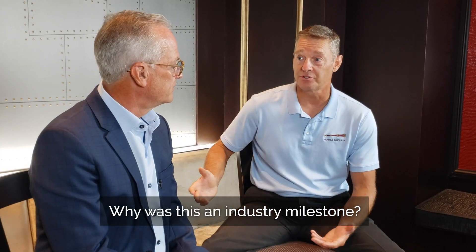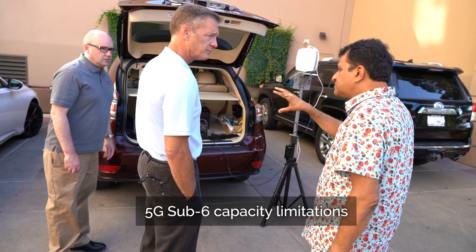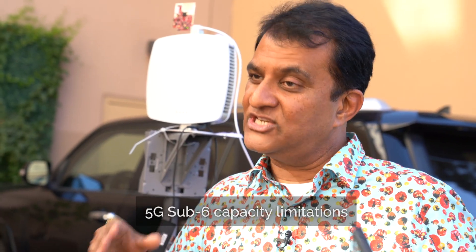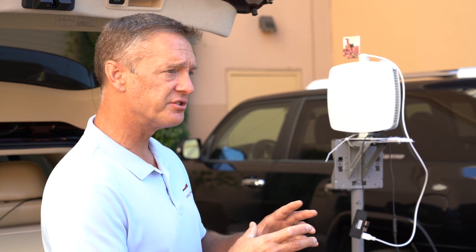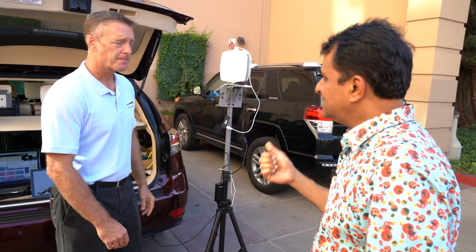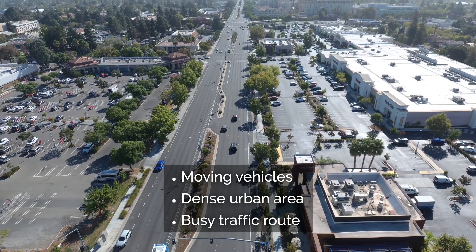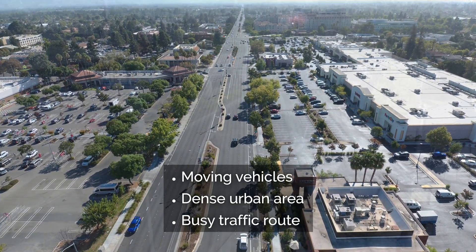It's important to the industry to start offloading some data to the millimeter wave network. We're running out of capacity below 6 gigahertz, and so it's extremely important to get a substantial portion of our outdoor traffic onto the millimeter wave bands. I loved the test today here in Cupertino because we were able to test in a moving car going down De Anza Boulevard with a series of gNBs.